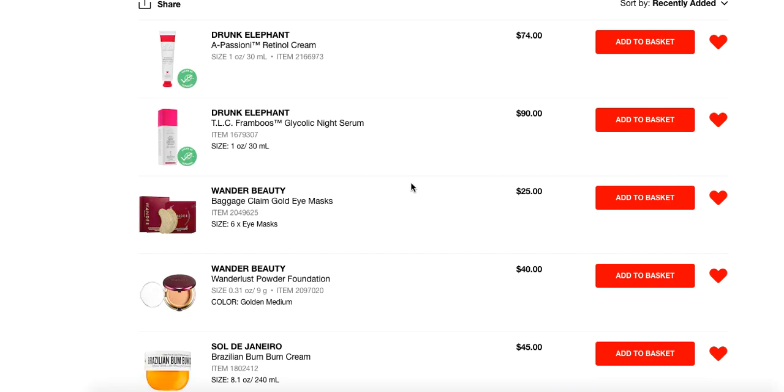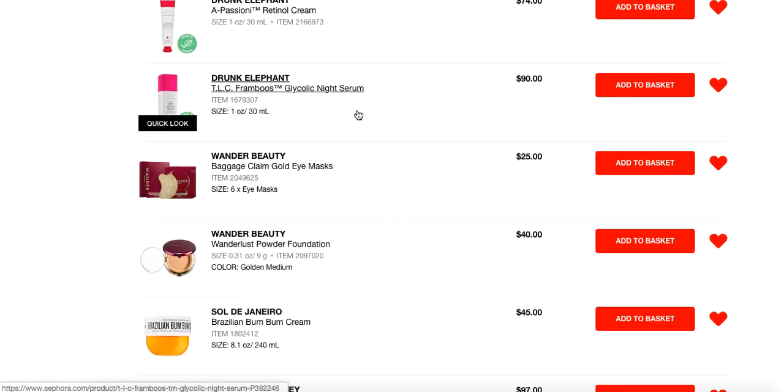Obviously you can get similar products from Paula's Choice that are less expensive. There are similar products like the Farmacy Honeymoon Glow, which is another one I'd recommend at a much lower price point — but a very similar type of formulation in terms of what it's going to do for your skin: help with surface cell turnover, help your skin look brighter, more refreshed, younger-looking skin because you're exfoliating all of the gunk that tends to accumulate. I love this and have definitely purchased it multiple times myself.